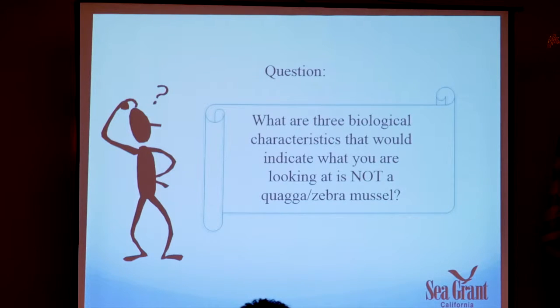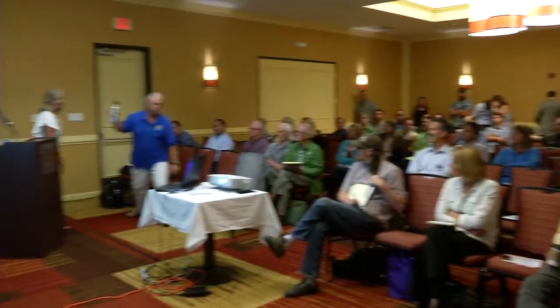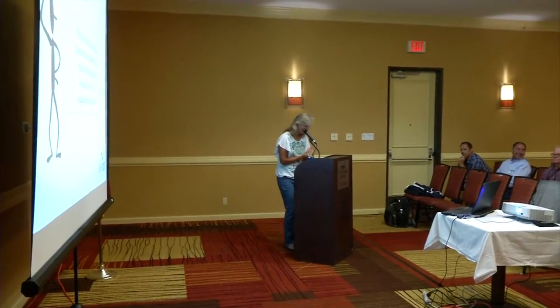First question: What are three biological characteristics that would indicate what you're looking at is NOT a quagga or zebra mussel? An audience member answered: look for byssal threads; look for whether they have one shell; and consider their shape and color. The speaker confirmed: you look for attachment with threads, shell shape, the presence of a shell at all, and whether it's a single or double bivalve shell. Snails can attach with their foot but will slide off if hit, unlike byssally-attached mussels.